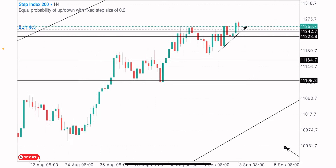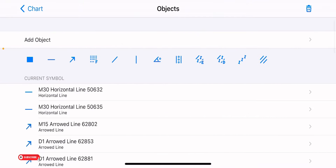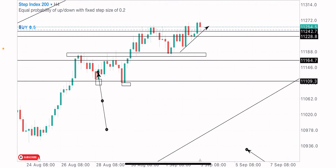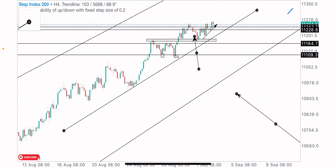Looking closely, this is the order block level where we got a double bottom formation. The market created a double bottom — first low here and the second low at this point, with the neckline here. On the break and test of this neckline, since price failed to test the order block level, we got the test of the double bottom neckline instead, which is also a bullish formation.